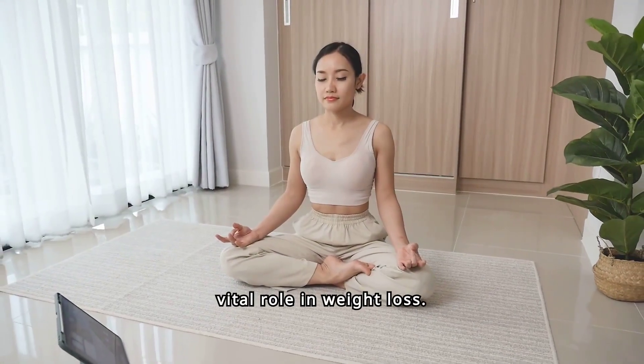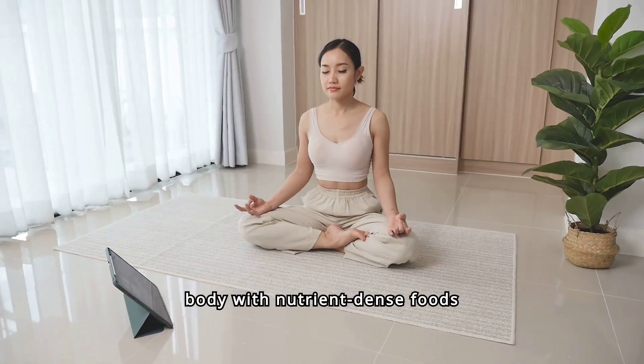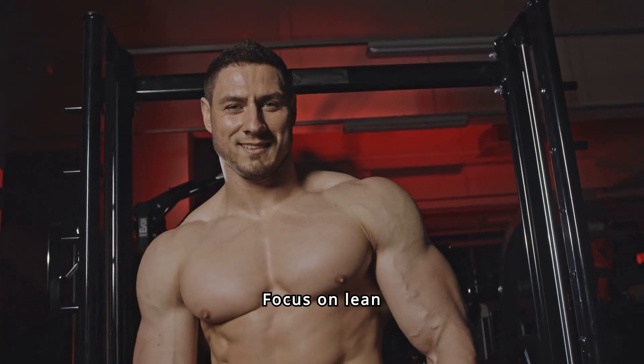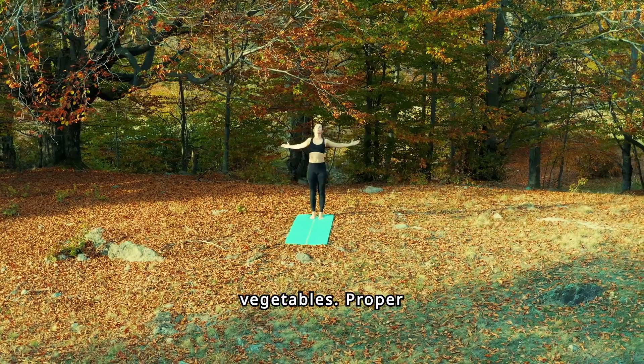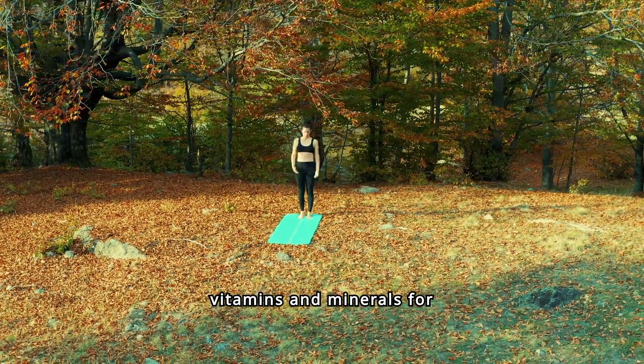A healthy diet plays a vital role in weight loss. Fueling your body with nutrient-dense foods boosts energy levels and enhances workout performance. Focus on lean proteins, whole grains, fruits, and vegetables. Proper nutrition supports muscle recovery and provides the necessary vitamins and minerals for overall well-being.